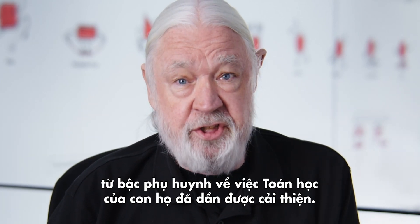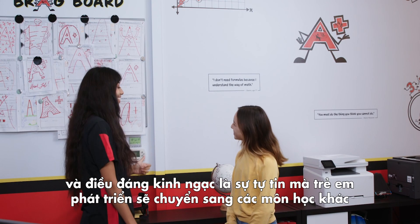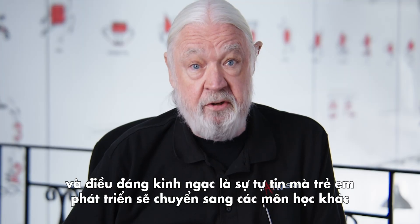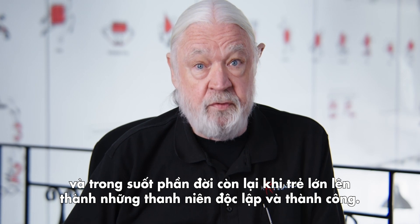And it goes beyond just getting better grades. We see the overall increase in kids' confidence. And what's amazing is that the confidence the kids develop carries over into their other subjects and for the rest of their lives as they grow into independent and successful young adults.